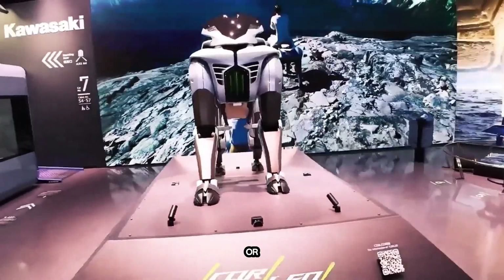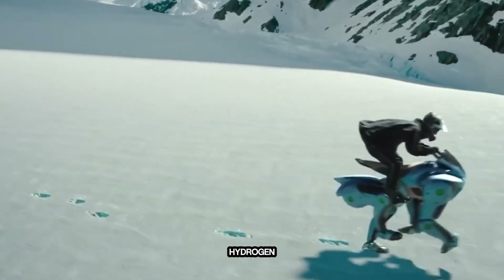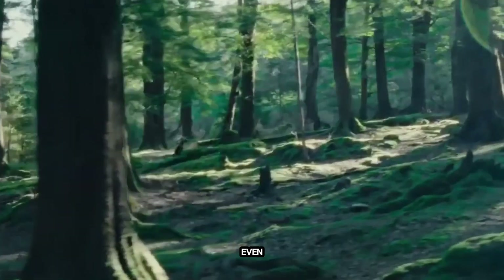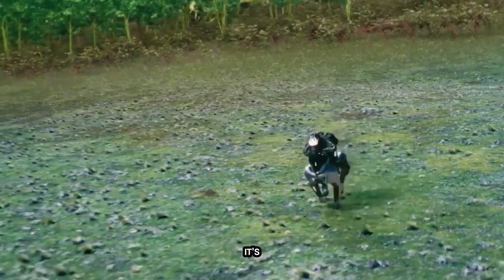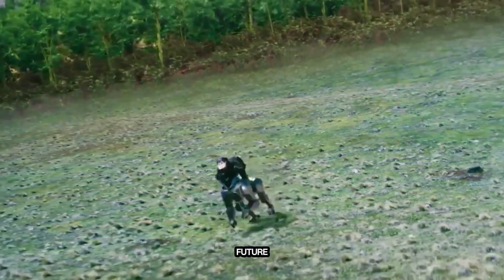No reins or handles needed. With real-time displays, hydrogen-level indicators, and even night vision projections, Corleo isn't just a wild concept. It's a bold, eco-friendly look at the future of smart mobility.